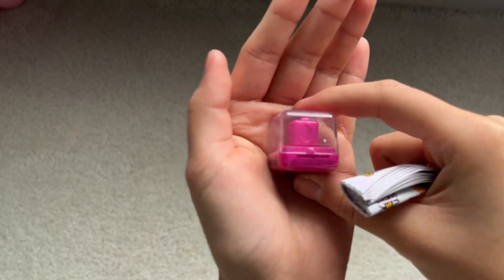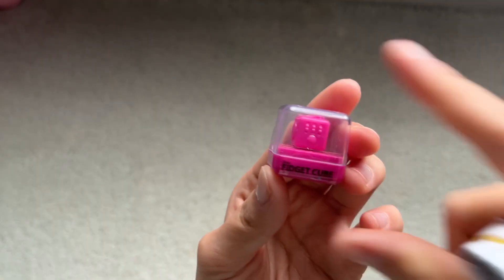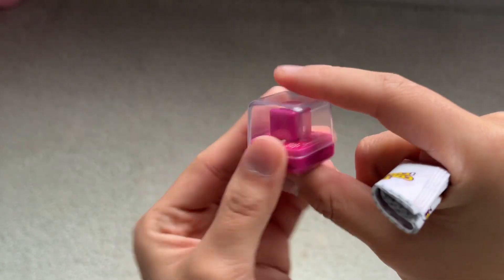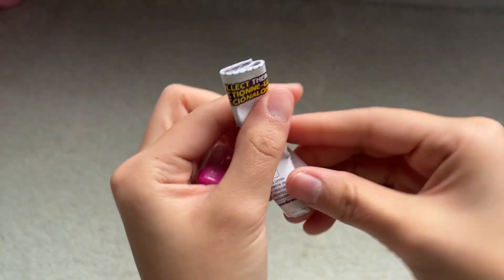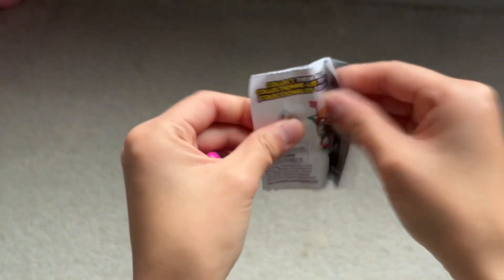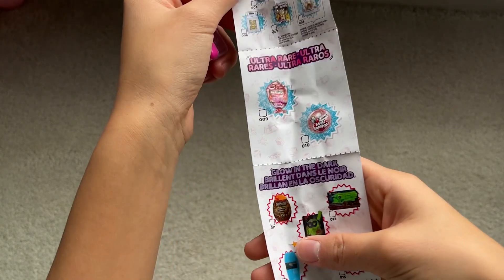I got a Fidget Cube. This is really cool. I was kind of looking at the possible ones you can get, and I didn't know a lot of the toys, so I'm glad I'm getting ones that I actually am familiar with. This one is the one that has a checklist — always a very long one. You can pause it at certain ones.